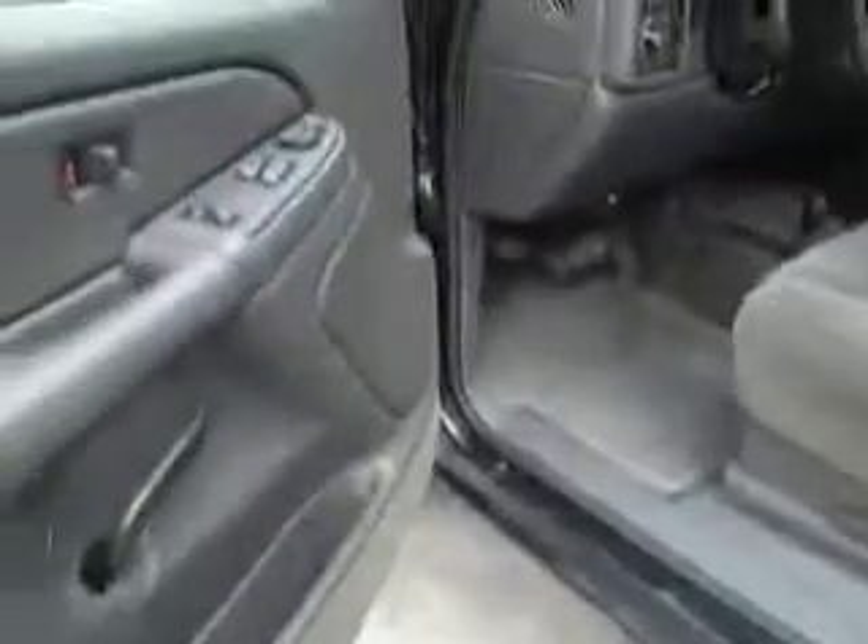Extended cab — she is nice. Keyless entry, power windows, power locks, the Z71 LS automatic headlamps. The interior of this vehicle is outstanding.